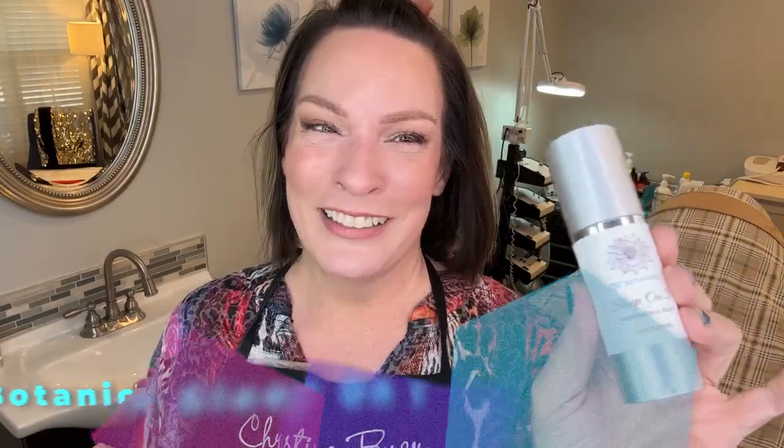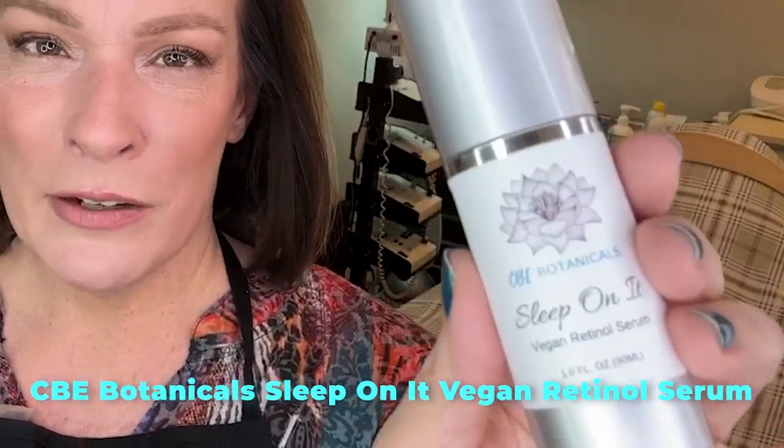So if you want to just press go with a retinol that makes you look good and that you acclimate to fast, Sleep On It Retinol is your answer. Make sure you are on a retinol — I think it's one of the things that is imperative in a skincare routine. But don't torture yourself with it. If you haven't found the right one yet, take heart — there are really good formulas out there and they're getting smarter and better every day. Thanks for watching. Bye now.